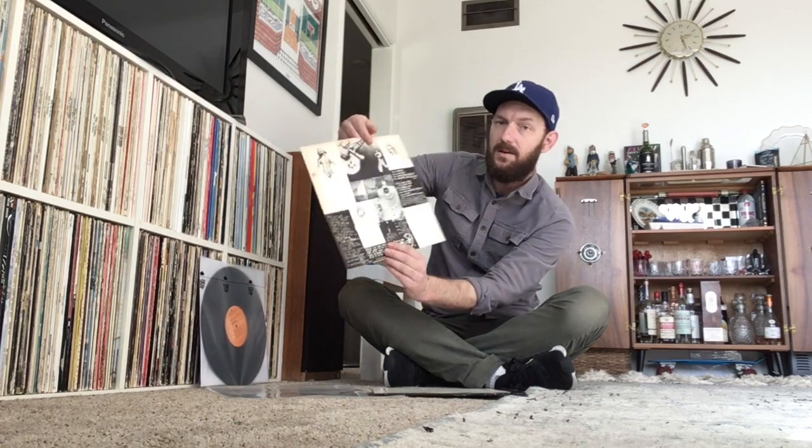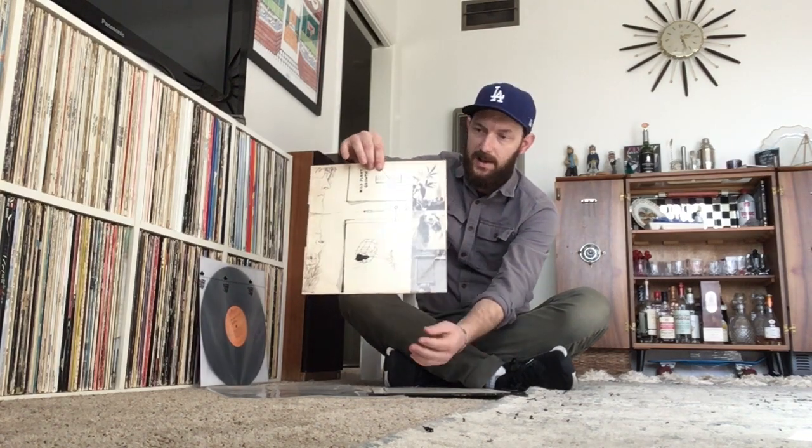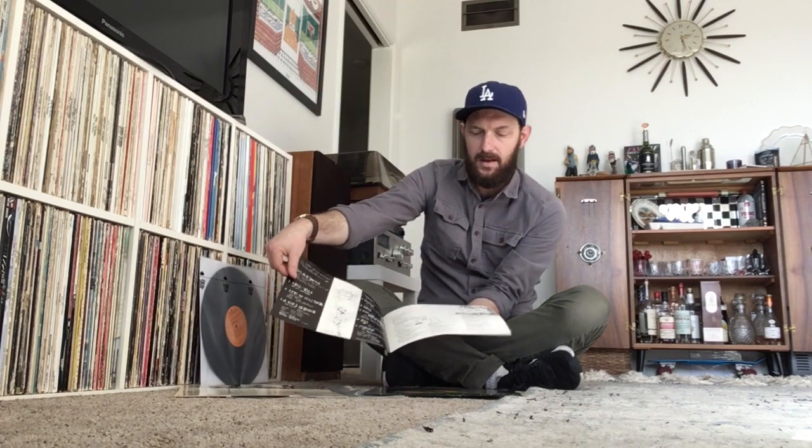This comes with all the original goodies inside. You get the original inner sleeve, which features some sketches that were done by Grace Slick, who was in the Jefferson Airplane and who was, at the time, married to Paul Kantner. It also comes with the original booklet that came with the album, which has more sketches by Grace Slick and all the lyrics to the album. This is in such nice condition — very cool stuff inside.